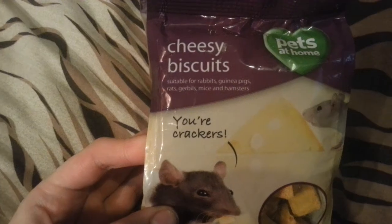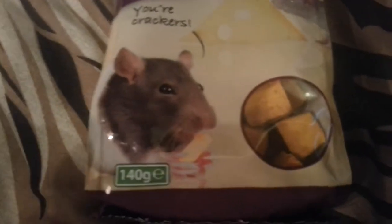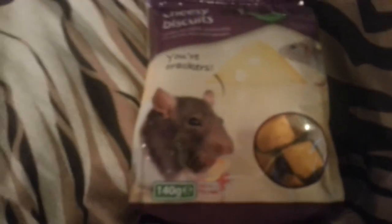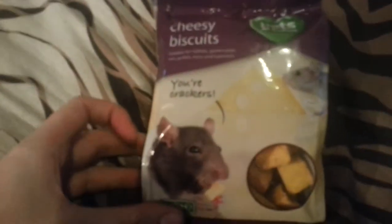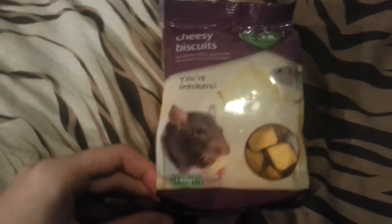These are Cheesy Biscuits. They're basically the shape of cheese, if you can see in the little spy hole. They love these. Same again, I don't give them many of them because they're quite big and it's got milk and things like that as well. They do like these — my rats love them. And these are probably about £2 as well, and obviously you can tell it's from Pets at Home.